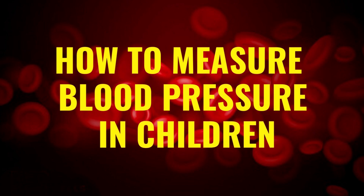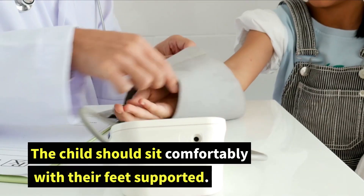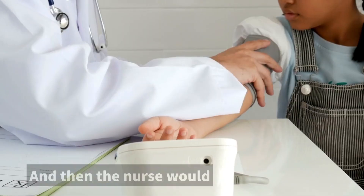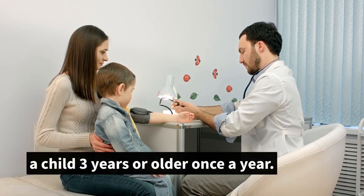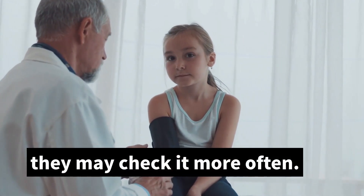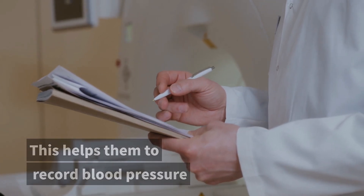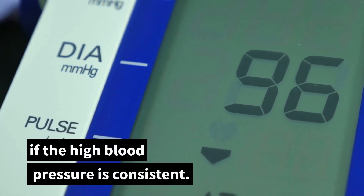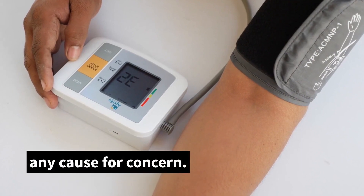How to measure blood pressure in children. The method to measure blood pressure in a child is the same as for an adult. The child should sit comfortably with their feet supported, their arms at the level of their heart, and then the nurse would measure their blood pressure. Doctors typically check the blood pressure of a child three years or older once a year. If high blood pressure exists, they may check it more often, or even advise the child to wear a blood pressure monitor to record readings over a 24-hour period. This helps determine if the high blood pressure is consistent, since a single high reading may not be cause for concern.